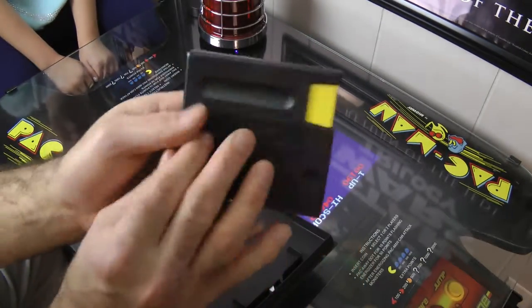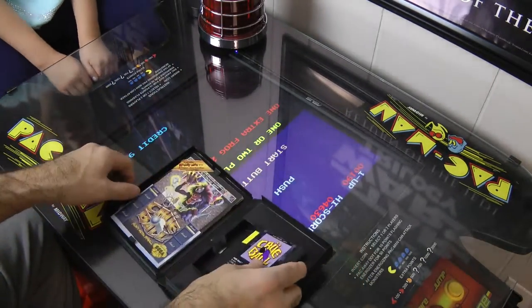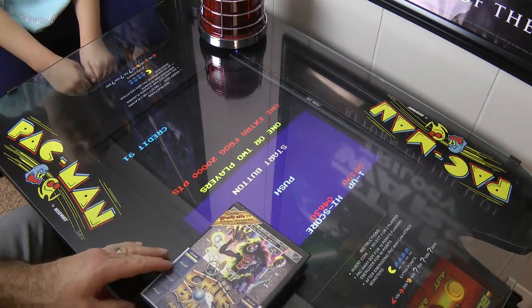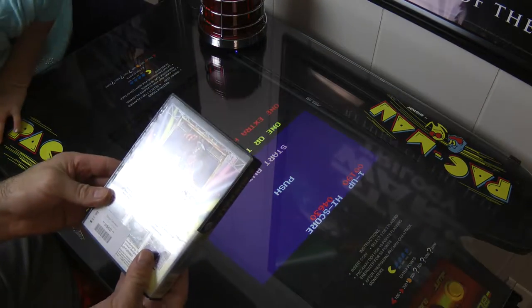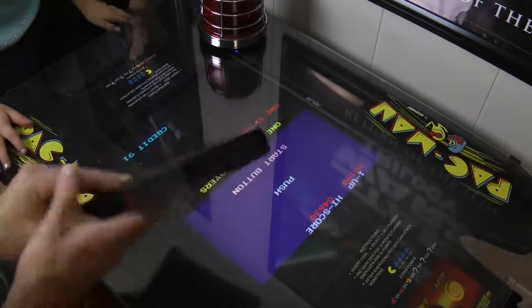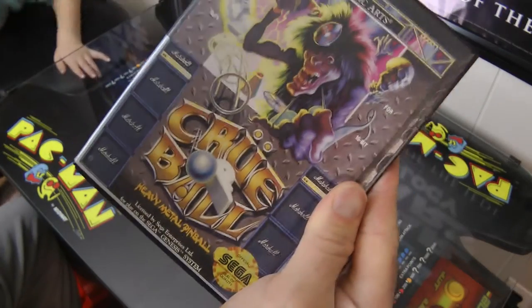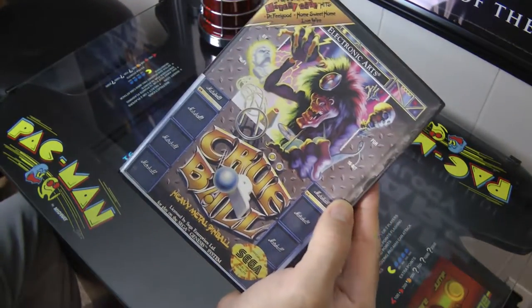The Crew Ball game is in great, excellent condition for $14, which I think — I looked on the internet — is a pretty good deal. Pretty pumped. I'm going to actually play this one. So, we've got Crew Ball for the Sega Genesis. Pretty pumped.